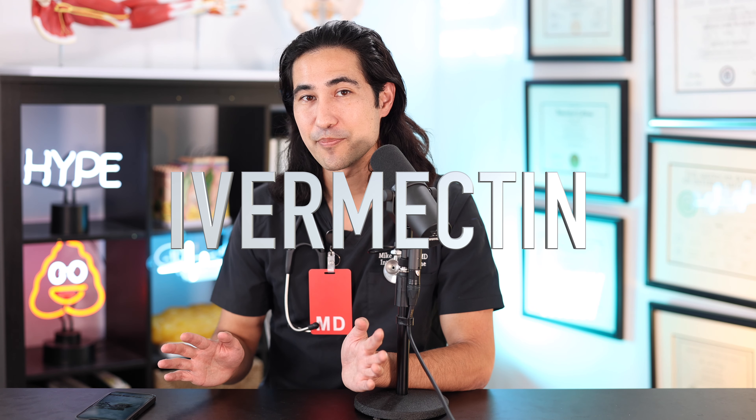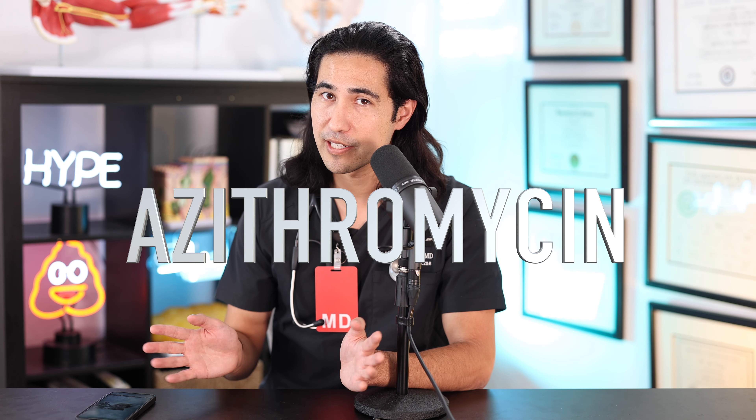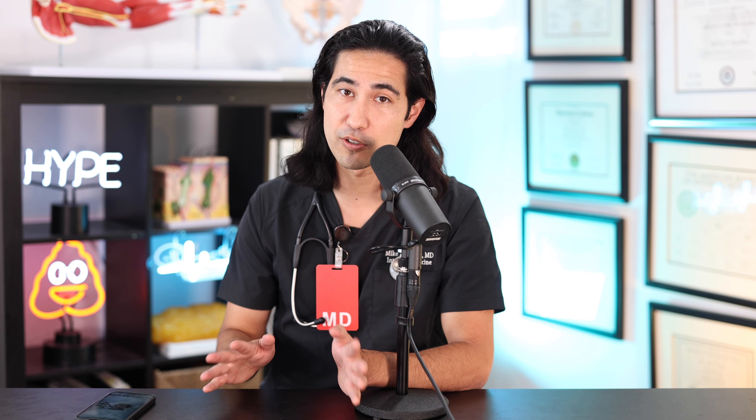Joe Rogan mentions a medication called ivermectin. This is an anti-parasite medicine, not in common use for COVID-19. The same is true for a Z-Pak, also known as azithromycin — this is an antibiotic. We don't currently use this to treat COVID-19 unless there's a superimposed pneumonia. Early on, about a year to a year and a half ago, we used to give azithromycin to patients with COVID because we didn't have any other medications, with some hope that its anti-inflammatory effect would be beneficial to the lungs.